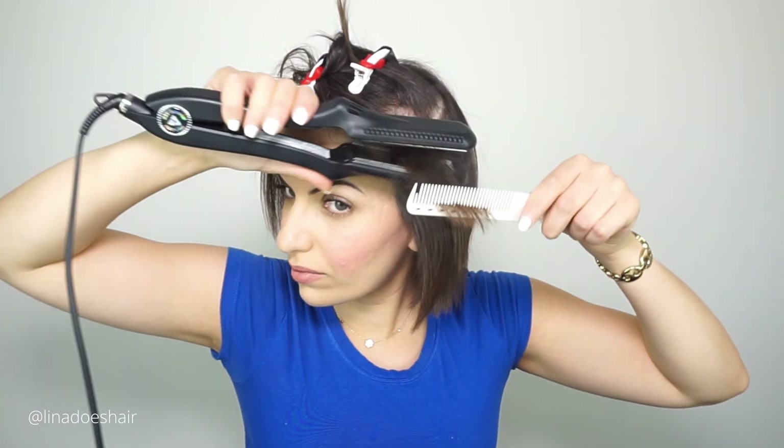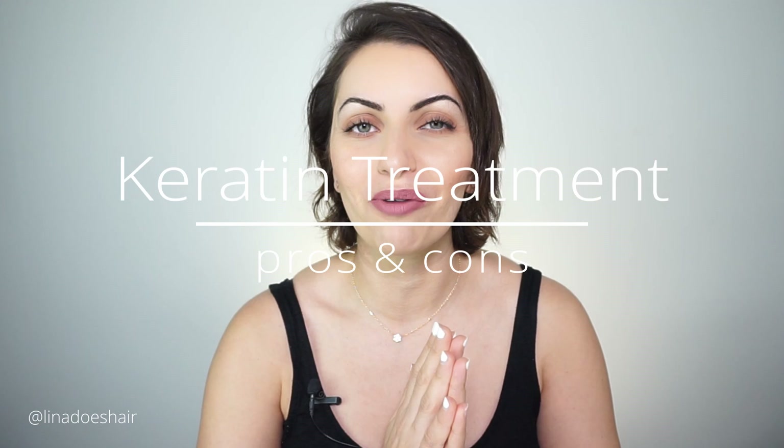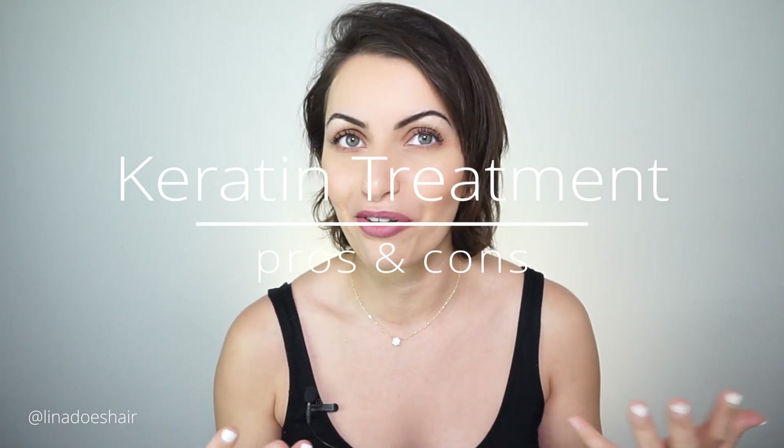It actually hasn't even been a week — I think it's been about five or six days — and I want to give you an update. In this video I'm going to talk about the pros and cons of this treatment, how I feel about it, what I think you should do if you want it, and who should be getting this treatment. My name is Lena and I'm a haircutting specialist.